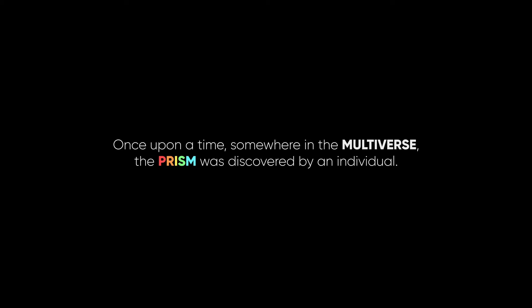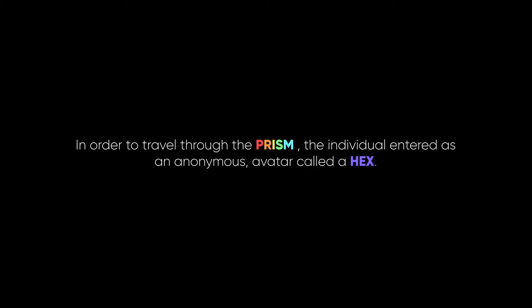Once upon a time, somewhere in the multiverse, the prism was discovered by an individual. Just as the prism splits light into an infinite spectrum of colors, the prism is a portal to an infinite multitude of universes. In order to travel through the prism, the individual entered as an anonymous avatar called the Hex, known as FFFFF, and set out to explore the cosmos.